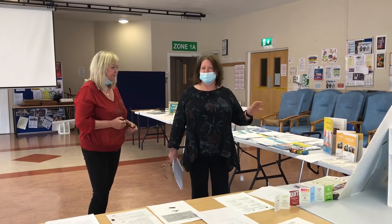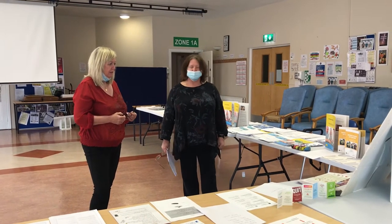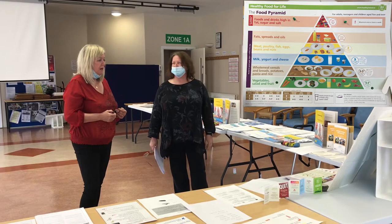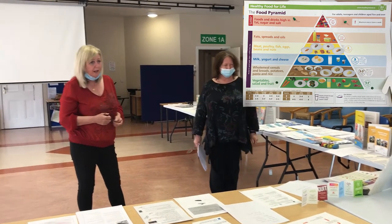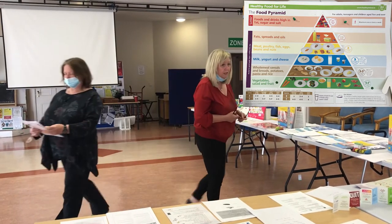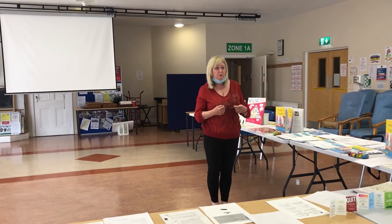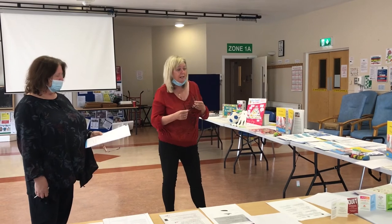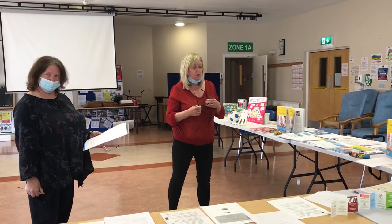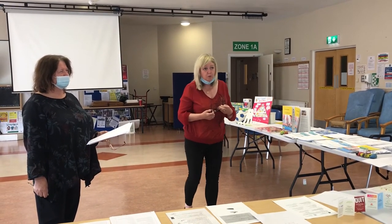That leads us to the nutrition aspect of health promotion. We have the food pyramid — what food types should we be having to maintain a healthy diet? As we get older, we don't eat the same as when we were younger and more active. Five small meals a day is recommended, with fruit and veg, potatoes, rice, pasta, milk, yogurts, and for protein: eggs, fish, and meat.